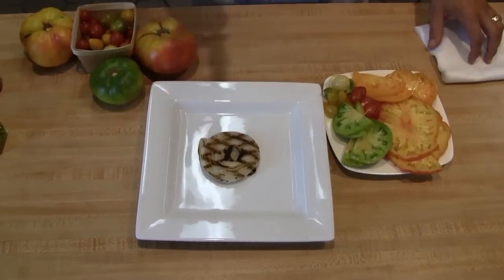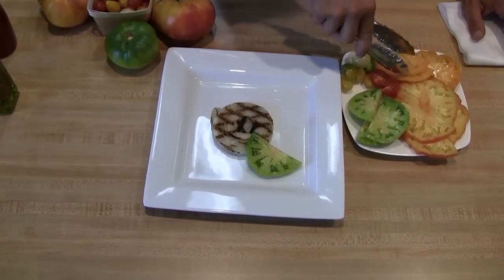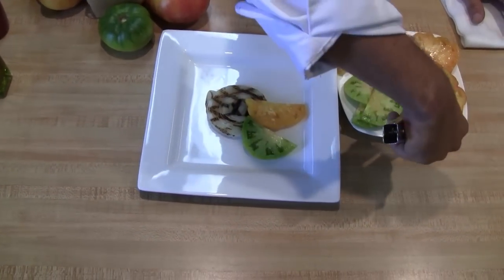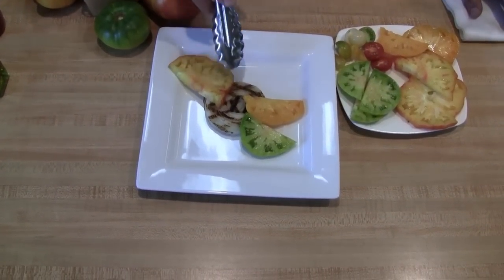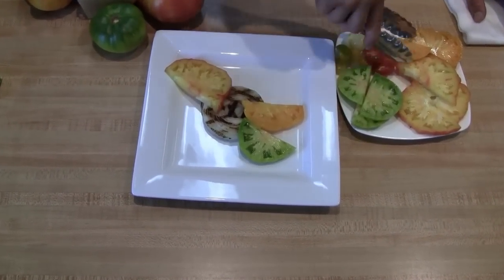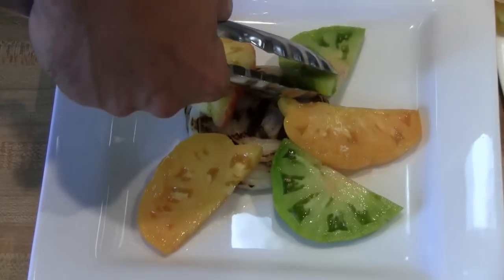Then I'm just going to take a couple pieces, kind of varying and rotating some different shapes and colors. Just the look of these things — the full meat, not a lot of seeds in there. Just go around, put a nice contrast with some nice tomato slices.